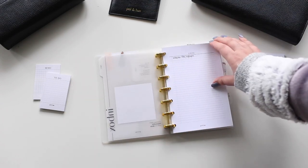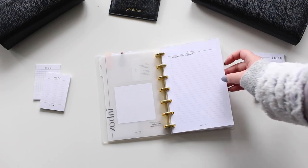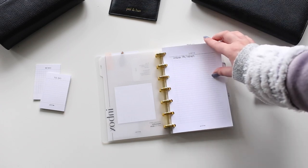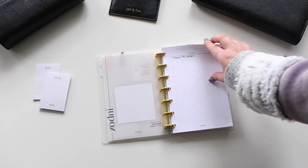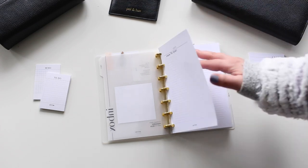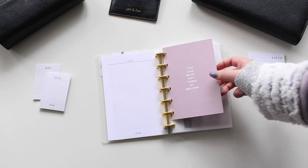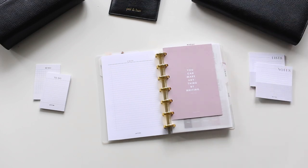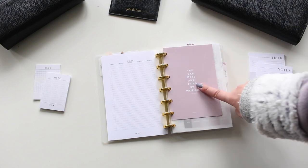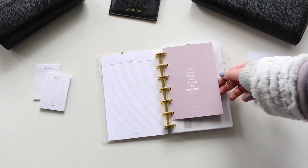We just released a mini happy planner insert for lists — it's available now. I keep a running inbox to-do list; I don't have that many right now because I'm still focused on filling up webinar spots. I have two pages of that just in case. Then there's a super cute dashboard from Cloth and Paper that came free in one of my orders — I love how it says 'you can make anything by writing.'